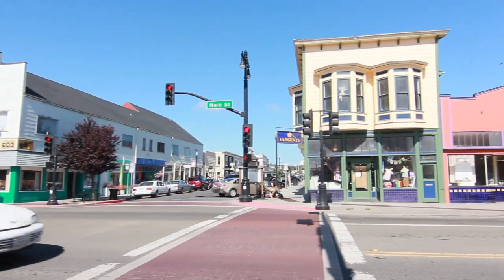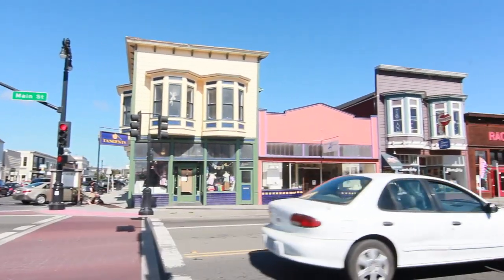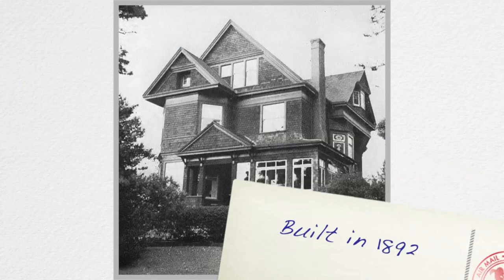Up from Glass Beach is the historical downtown of Fort Bragg. Enjoy the old architecture and take a tour of the Guesthouse Museum, built in 1892.